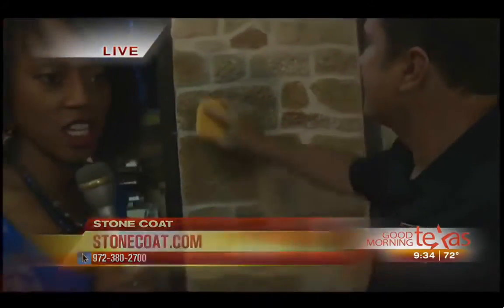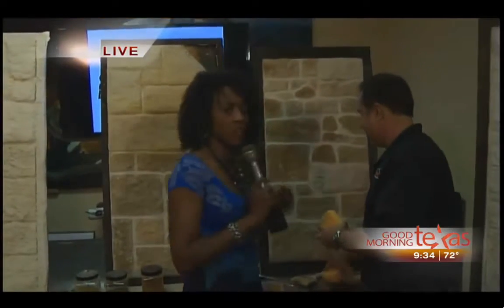Ken gave you the website and the phone number, and we're going to finish this up. You too can have your home transformed inside and out with Stone Coat.